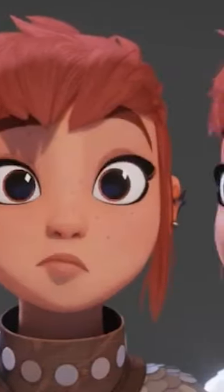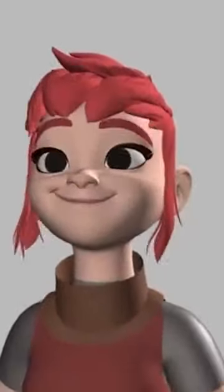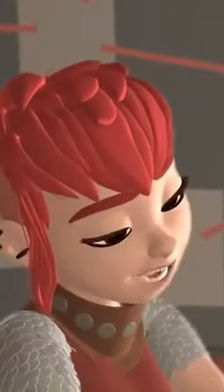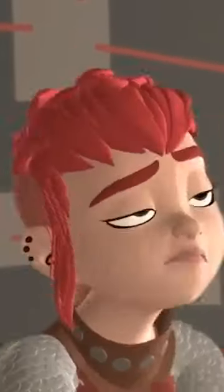Now, if we look at the animation test, we also see how much thought and work was put into trying to make Nimona a unique character. She definitely doesn't look or feel like any other typical cookie-cutter CGI female hero.